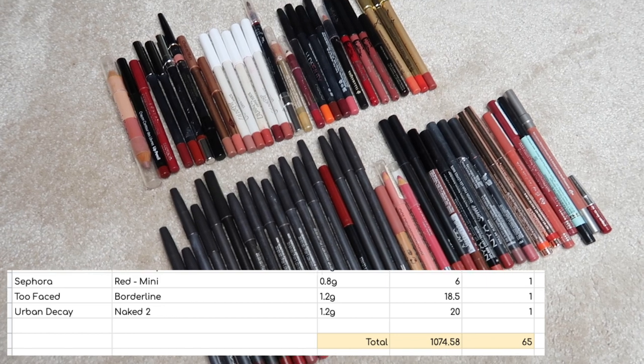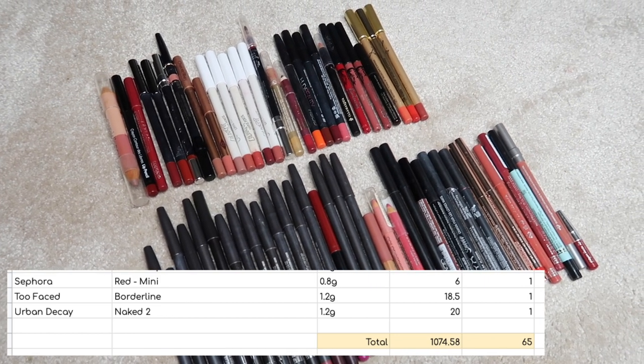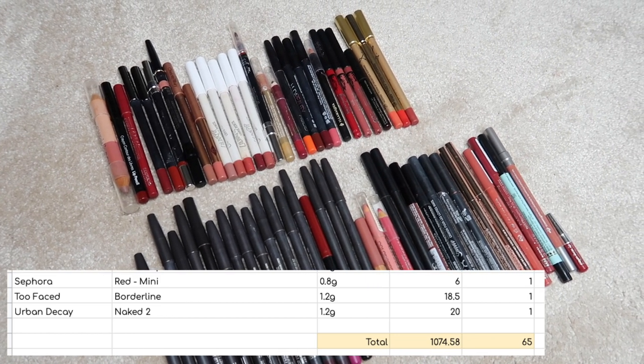On to lip liners — I have 65 worth $1,074.58.